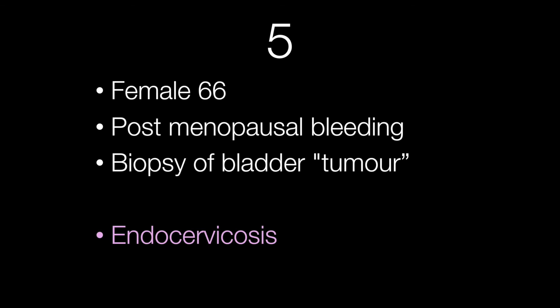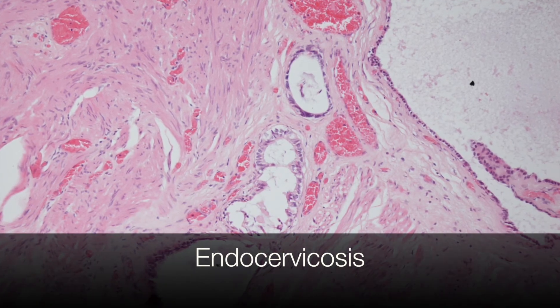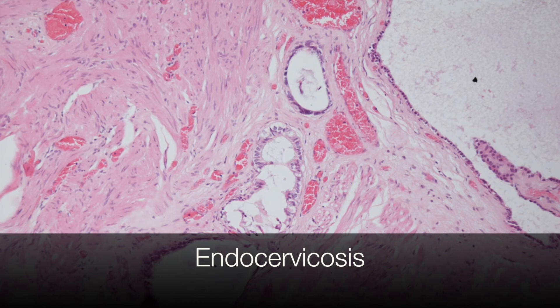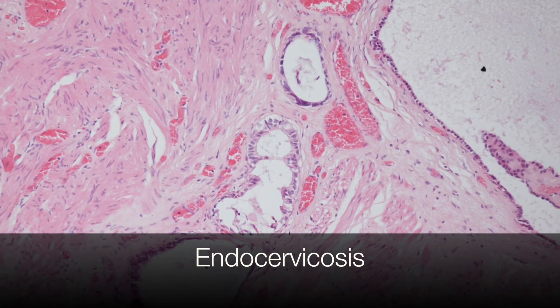The fifth case was from a female of 66 who presented with postmenopausal bleeding, and on examination there was a lesion thought to be a bladder tumour. This was endocervicosis. As the name suggests, endocervicosis is composed of glands lined by endocervical type epithelium.